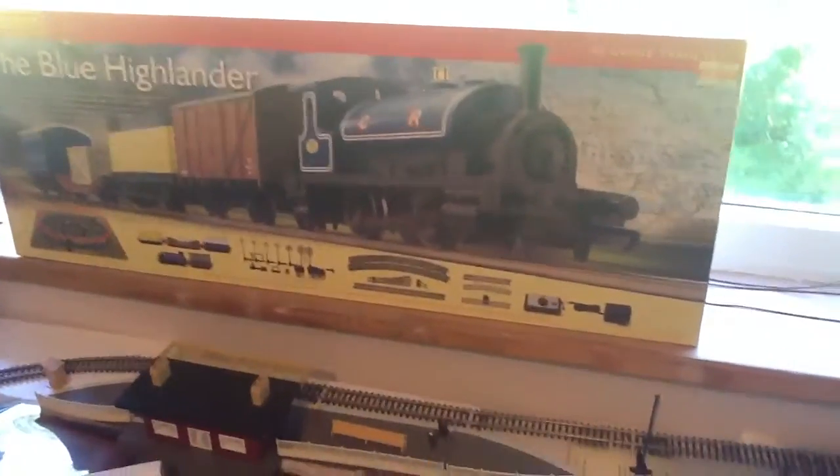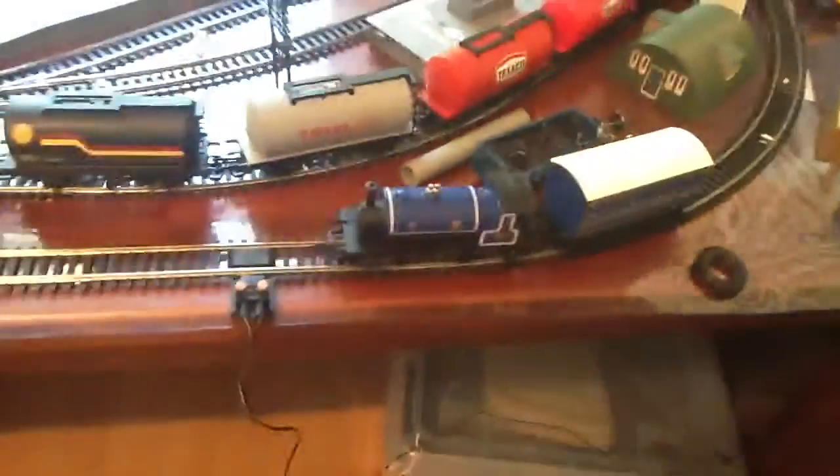Hello, this is Hornby Jones. I bought the blue Highlander set. I bought it about three weeks ago. I just didn't make a video, so sorry about that.